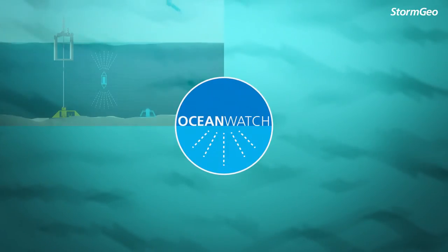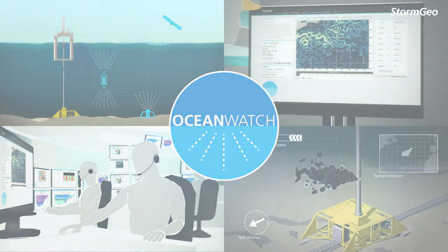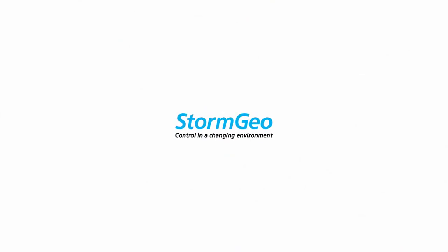Stormgeo's Ocean Watch helps you make knowledge-based decisions to improve safety and control costs while protecting our environment. Stormgeo — control in a changing environment.